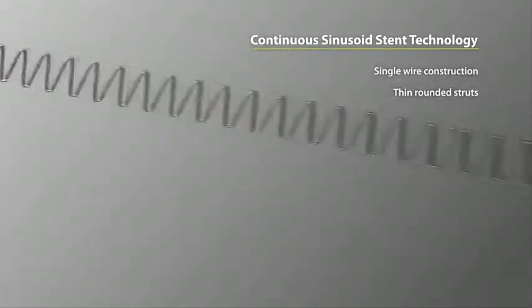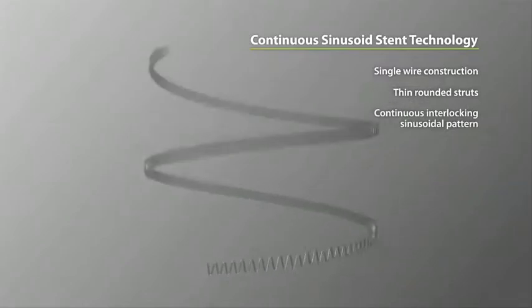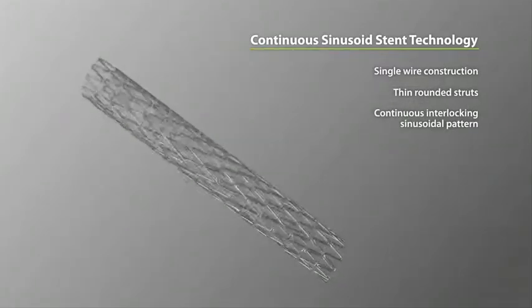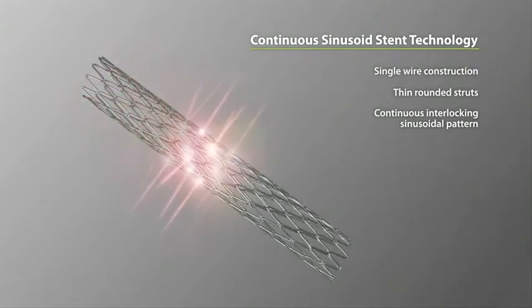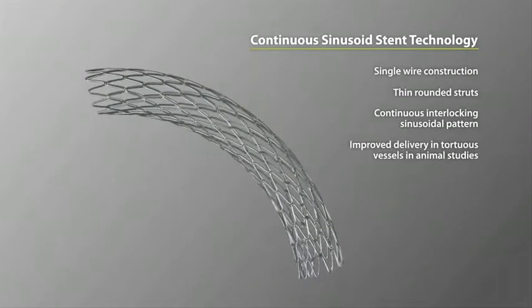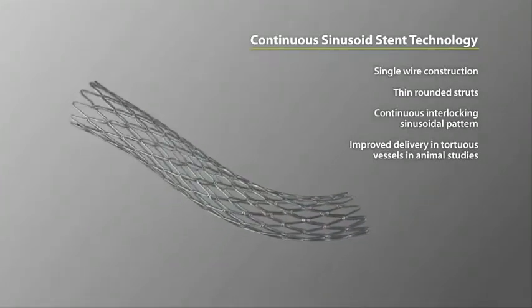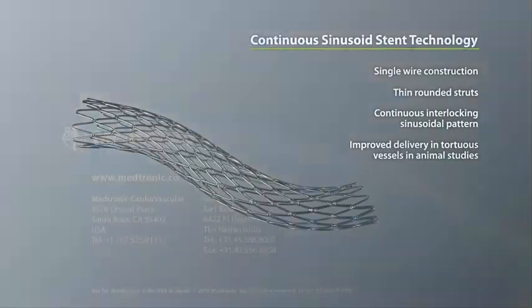The reason is an inherently superior design. A single flexible wire becomes a stent. Continuous sinusoid technology enables a new level of stent performance. Single wire construction allows enhanced trackability and deliverability of the Integrity stent.